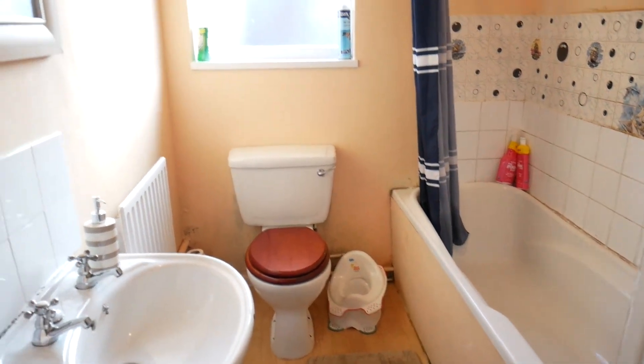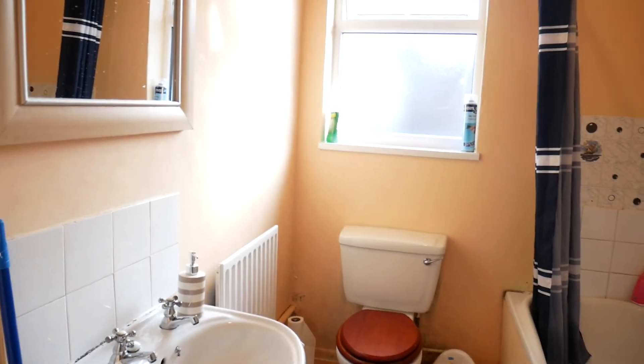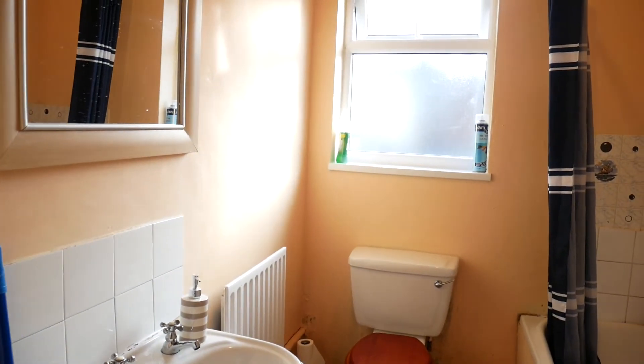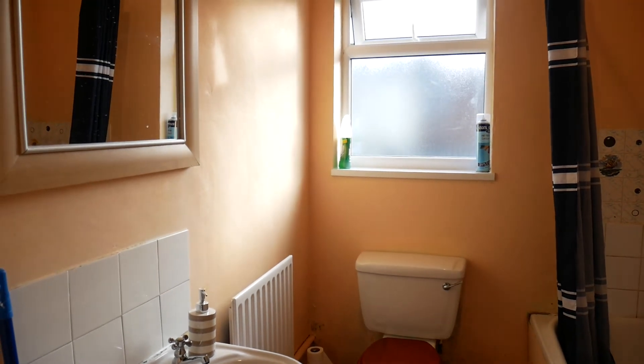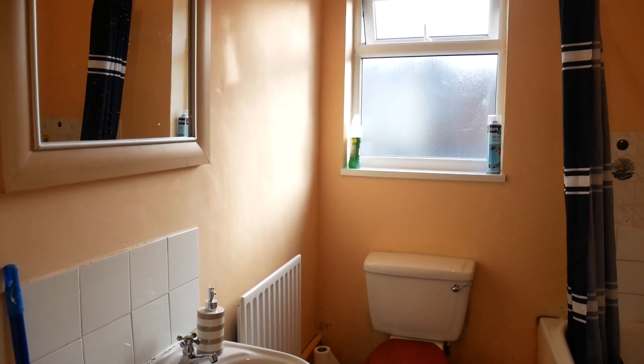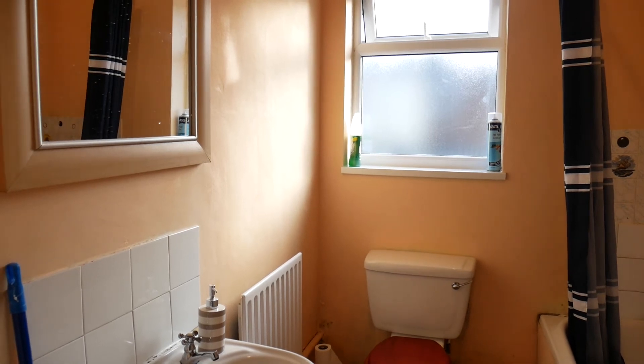If you're interested in this property, you'll need to contact Sanderson James on 0161 231 0808. Thank you for watching.